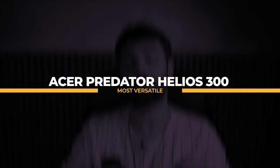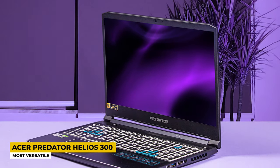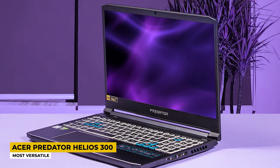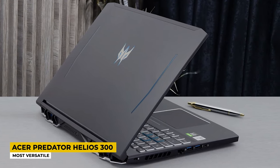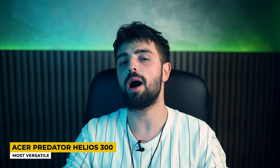Next up, I'd like to tell you about the Acer Predator Helios 300, which I listed as the most versatile. Here is another laptop from Acer which I couldn't leave behind. The Predator Helios is an incredible laptop for video editing. It has a very strong build with an amazing design, comes in black color, and is made of super durable materials. It weighs 2kg and is considered a portable laptop too.